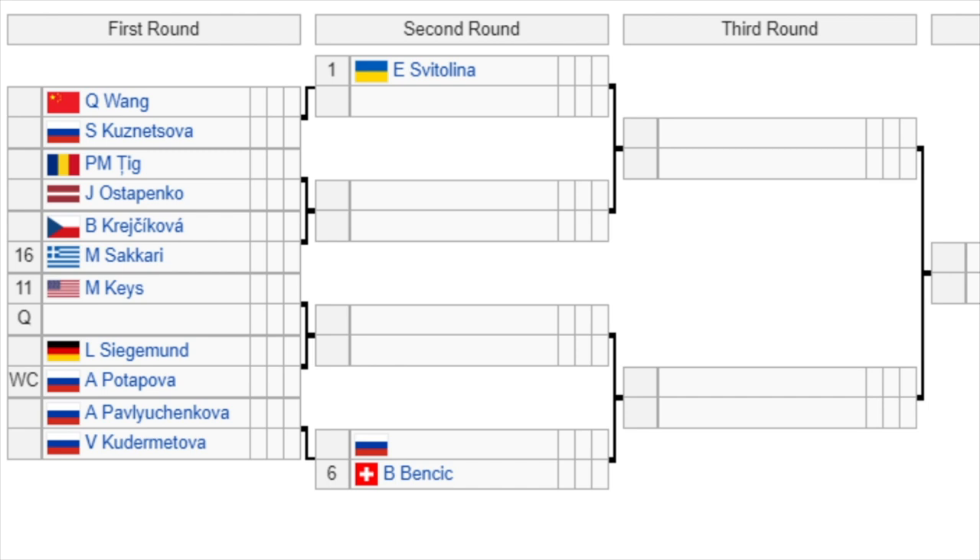Then we have the number 11 seed Keys, who gets a qualifier in the first round. The winner plays either Siegmund or Potapova in the second round. Then we have Pavlyuchenkova versus Kudermetova in the first round — a battle of the Russians — with the winner playing number 6 seed Bencic in the second round. There are a lot of in-form players in this part of the draw, especially tough for Svitolina as the top seed, despite being ranked number 5 in the world.